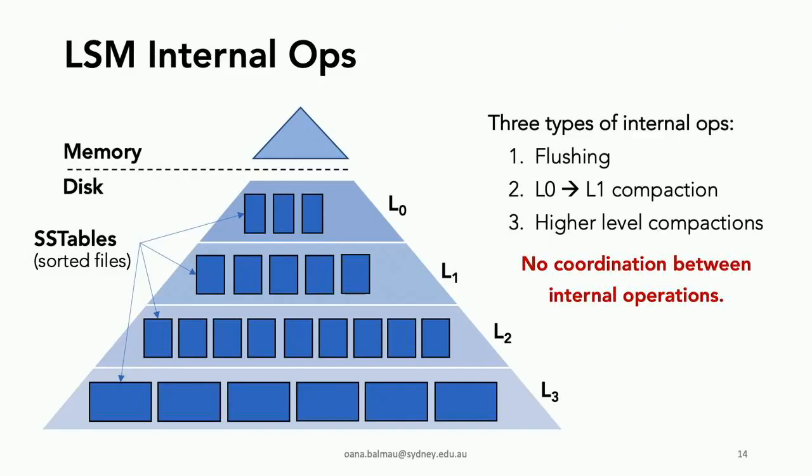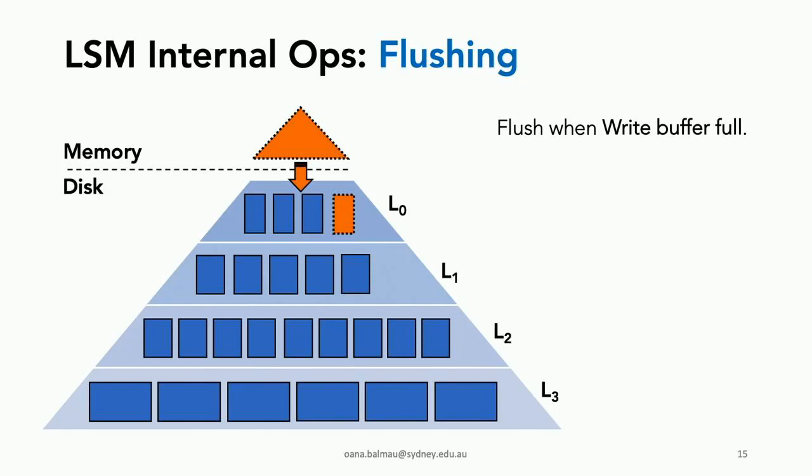In addition to client operations, we also have internal operations. There are three types: flushing, level-zero to level-one compaction, and higher-level compactions. An important thing to remember is that in state-of-the-art LSMs, there is no coordination between internal operations.